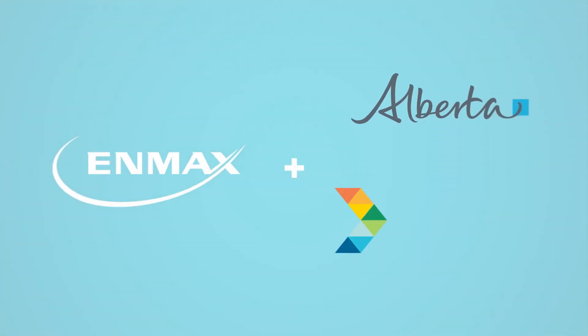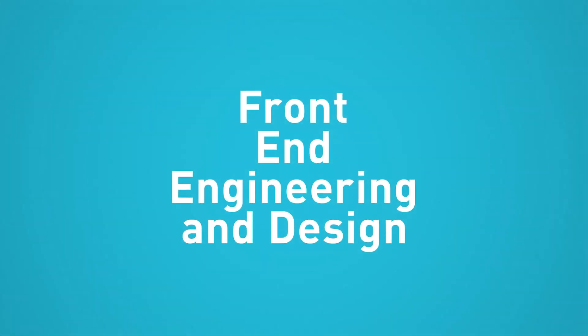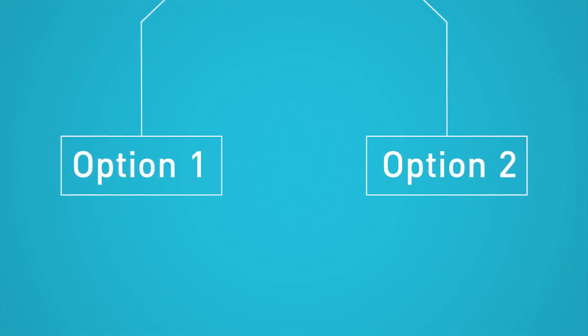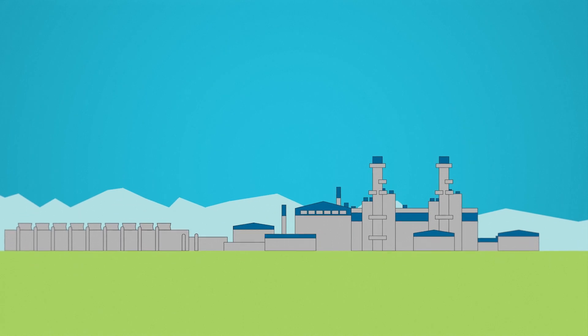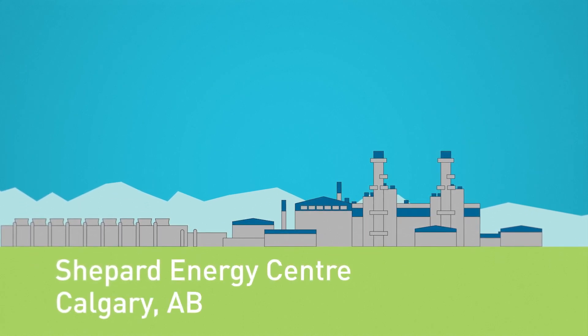NMAX has received funding from the Government of Alberta through Emissions Reduction Alberta to support a Front-End Engineering and Design, or FEED, study. This FEED study will help evaluate different technology options in order to determine the feasibility of constructing and integrating a CO2 capture unit at the Sheppard Energy Center, located in Calgary, Alberta.